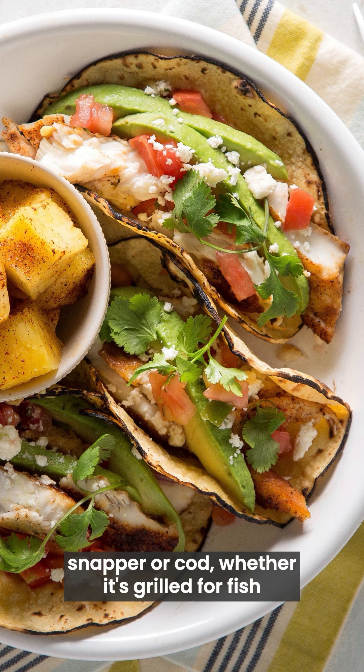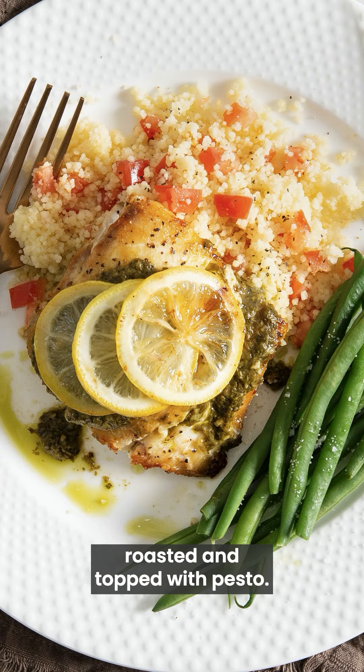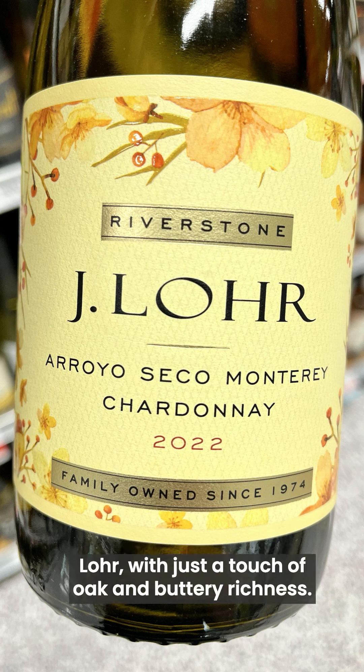For something like snapper or cod, whether it's grilled for fish tacos or roasted and topped with pesto, look for a more full-bodied white like Chardonnay. I'm fond of cooler climate examples from California's Central Coast, like this one from J. Lohr, with just a touch of oak and buttery richness.